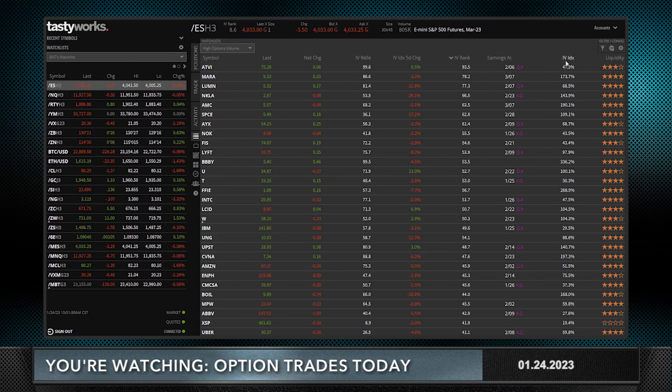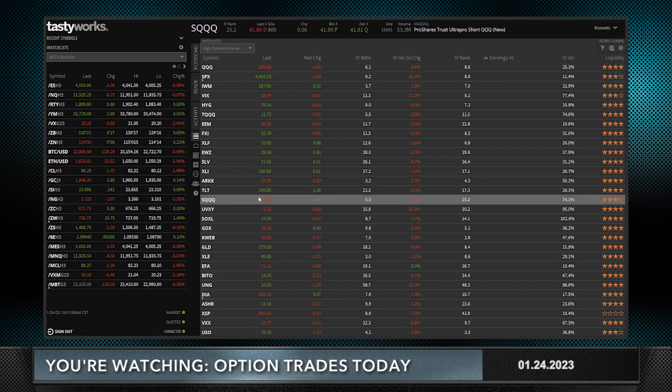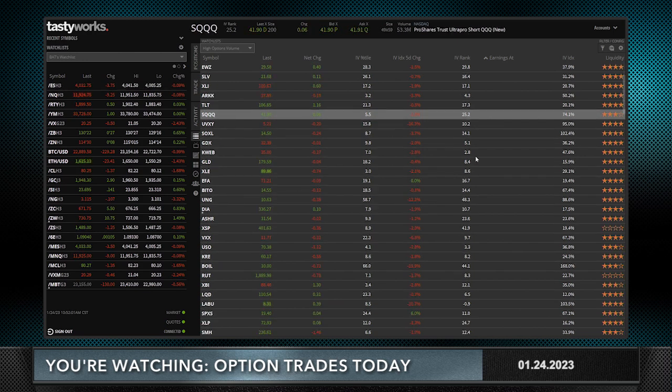I have the IVX index here and I also have liquidity. It was a very hard time finding trades with high implied volatility and no earnings. If I click on here and go to no earnings, you'll notice that all of the IV ranks are relatively low, or they're an obscure product like an ultra short, which I'm not interested in trading.